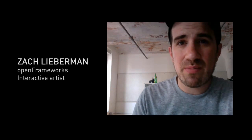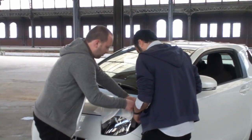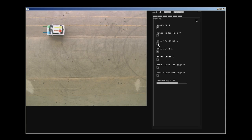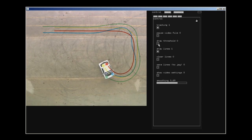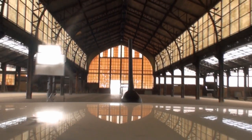My name is Zach Lieberman and I am the software developer for this project. We set up in the space with an overhead camera in a hangar, and the car would be driving around below the camera. That information would then be sent to software, which would figure out where the colored dots are, track those colored dots in real time, and output the result of the tracking.